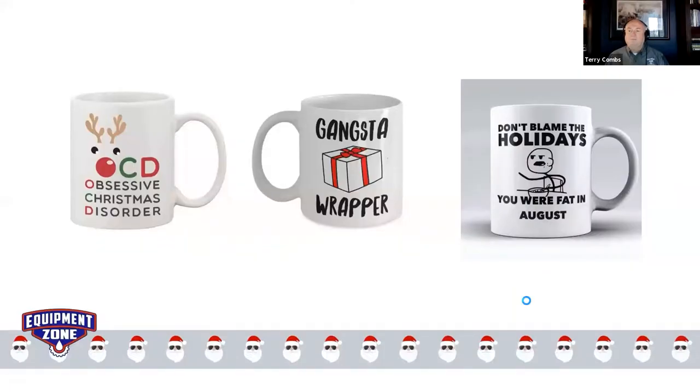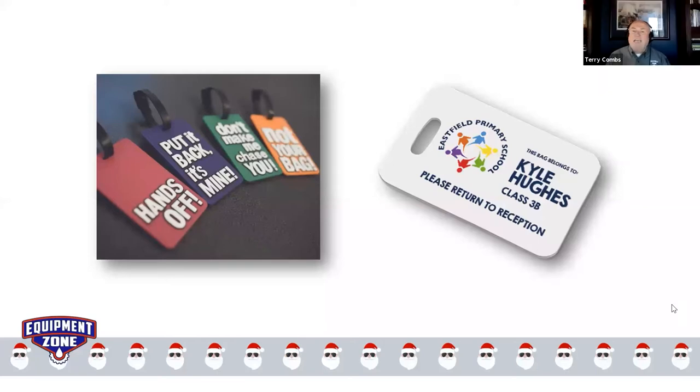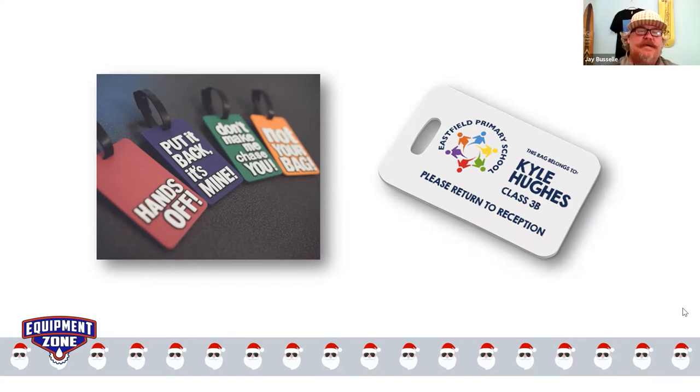Speaking of personalization, luggage tags are a great stocking stuffer or a business gift. That little stack of business cards you have on your desk from coworkers, customers, vendors — you can take those business cards and create custom luggage tags. That is a product that everybody is going to use, assuming that we'll all start traveling again, which we will. Very easy to sublimate, and that business card is your art right there.